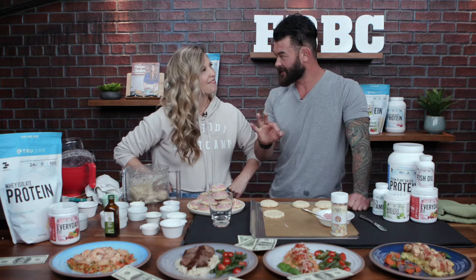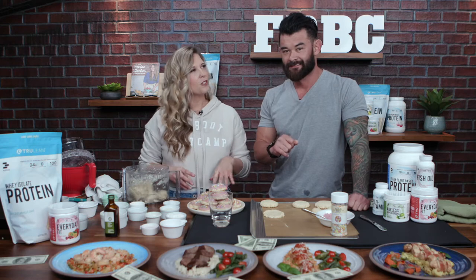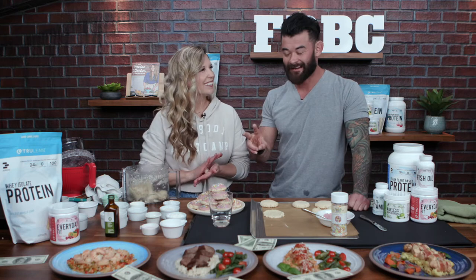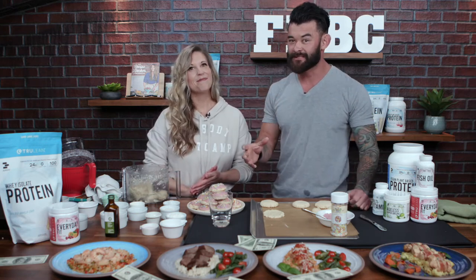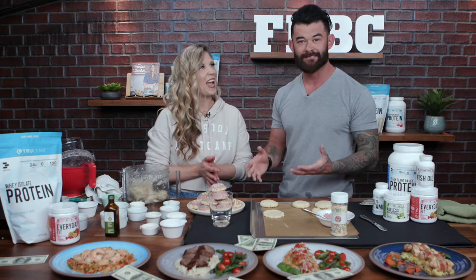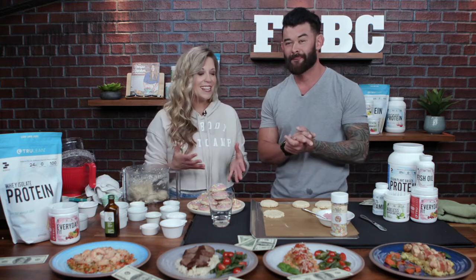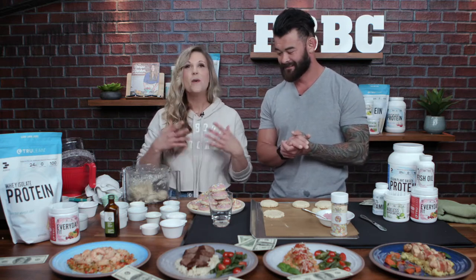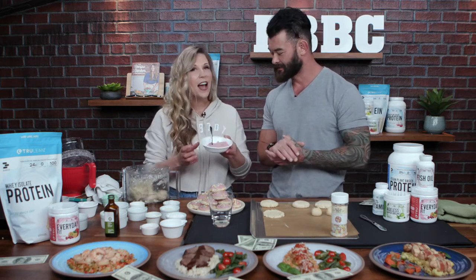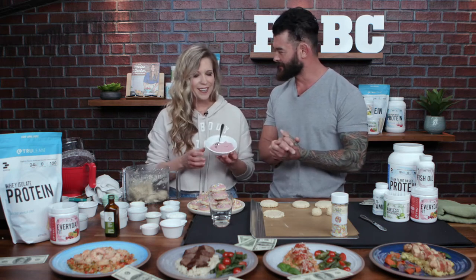Let's refresh the three-step cookie diet. Step one: eat cookies. Step two: make sure they have a lot of protein — so you're building muscle and burning fat. Step three: it has to taste amazing, otherwise you won't eat them. We're almost to the point where Aaron gets to taste these and confirm that they do taste amazing. But first, we have some protein-packed fat-burning frosting to put on top!